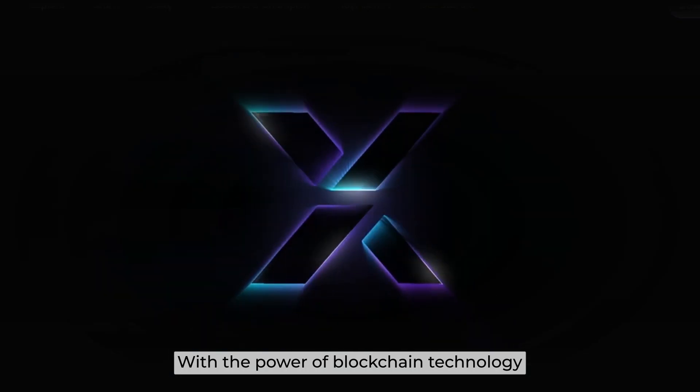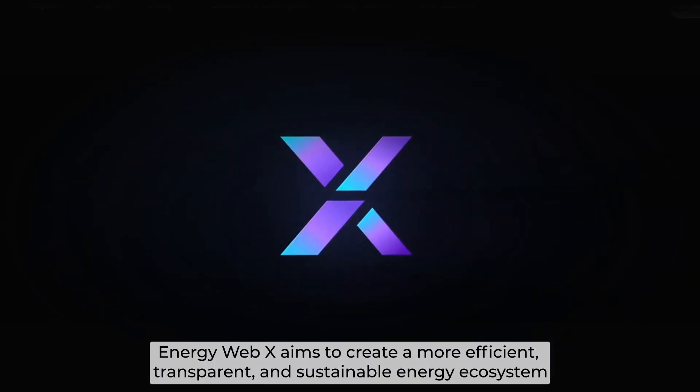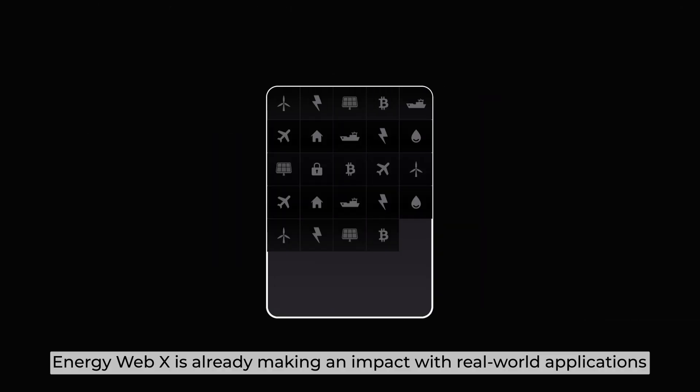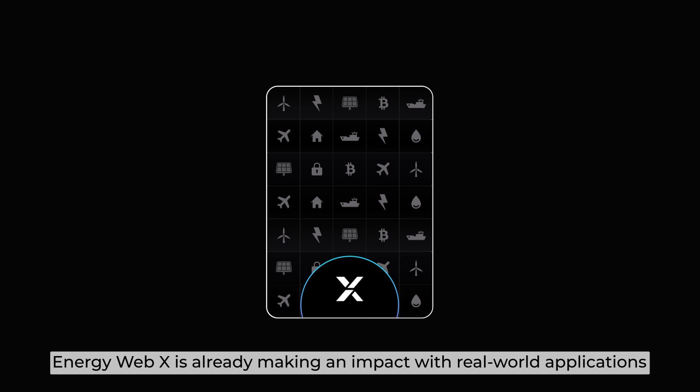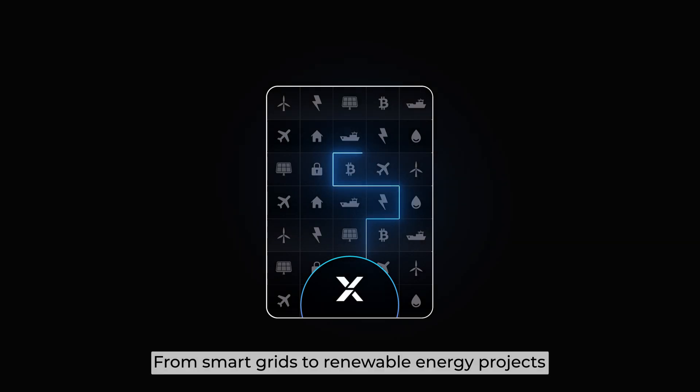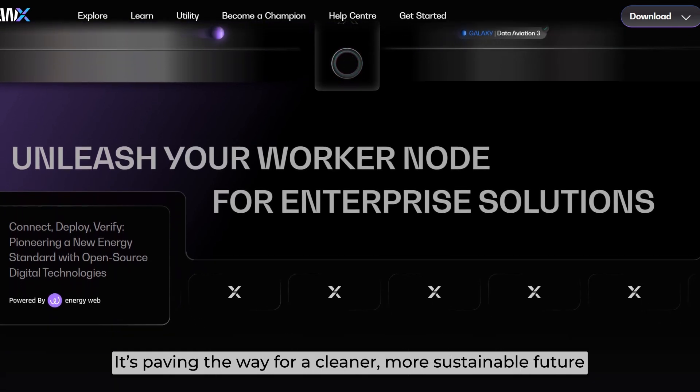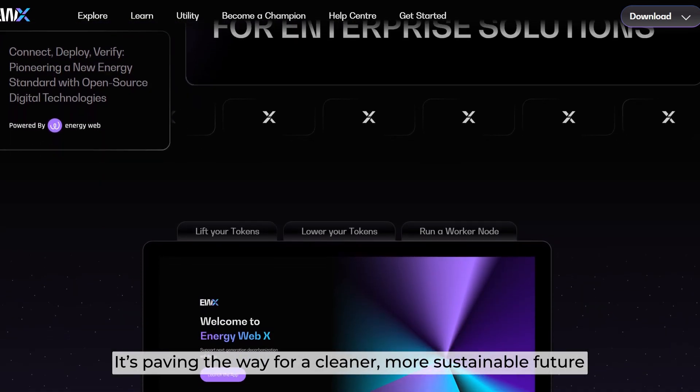With the power of blockchain technology, EnergyWebX aims to create a more efficient, transparent, and sustainable energy ecosystem. EnergyWebX is already making an impact with real-world applications, from smart grids to renewable energy projects, paving the way for a cleaner and more sustainable future.